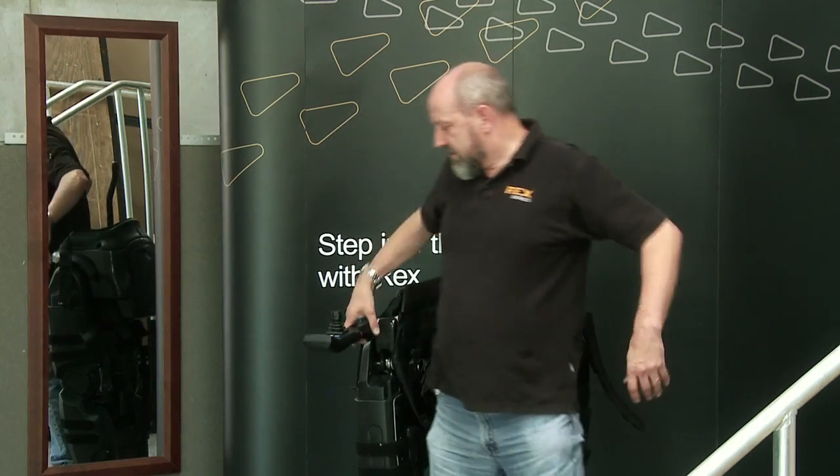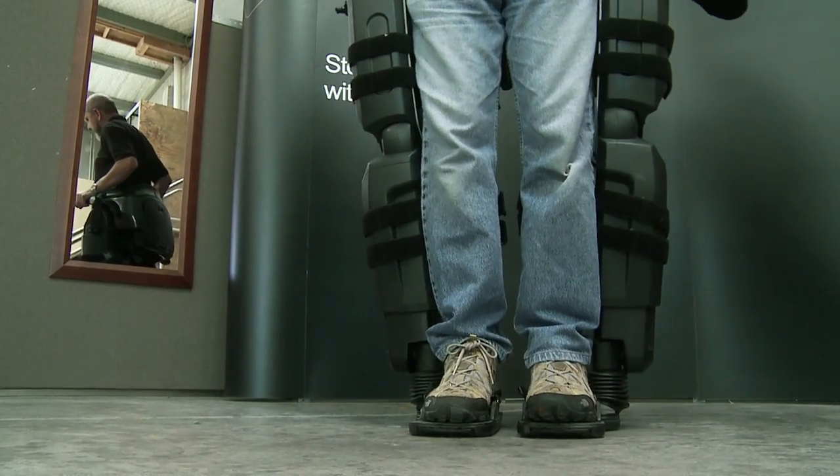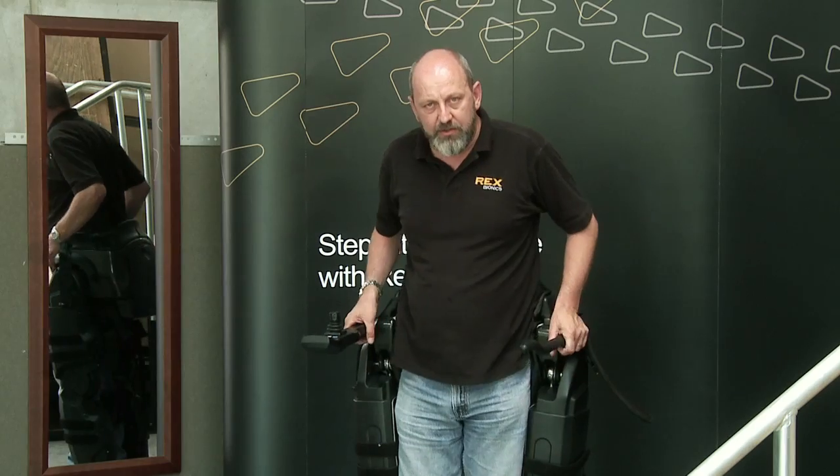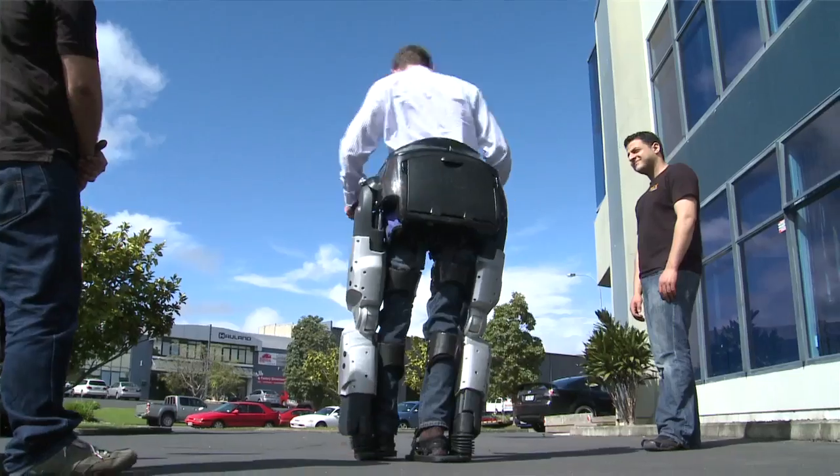I'll show you what I mean. When a user's in Rex, they can lean from side to side, forwards and backwards, without the device falling over. I'll show you how stable it is. You can swing around in the device like this and nothing will happen.